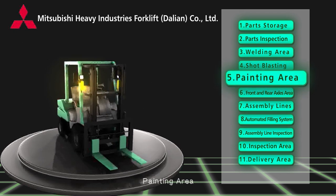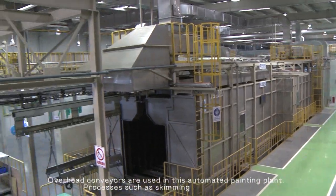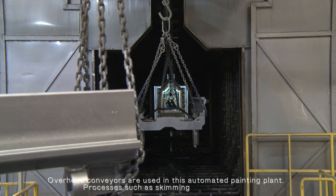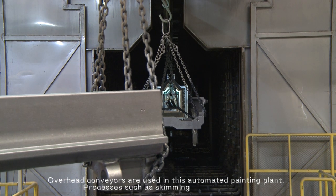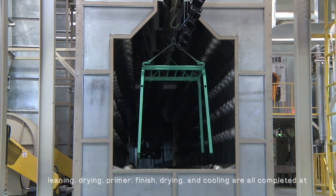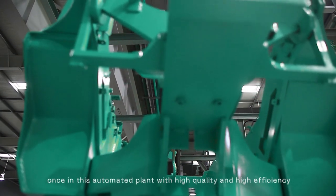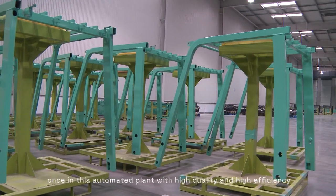Painting area: overhead conveyors are used in this automated painting plant. Processes such as skimming, cleaning, drying, primer, finish, drying, and cooling are all completed at once in this automated plant, with high quality and high efficiency.